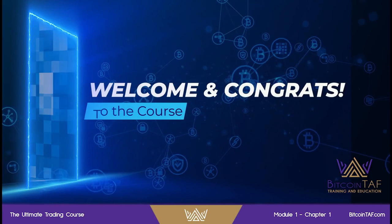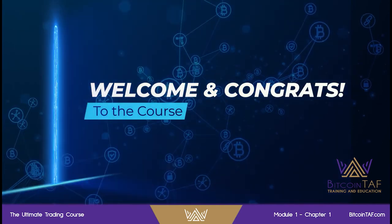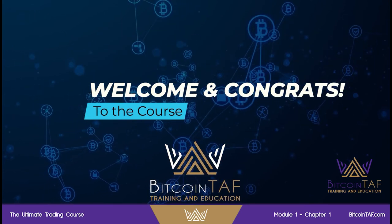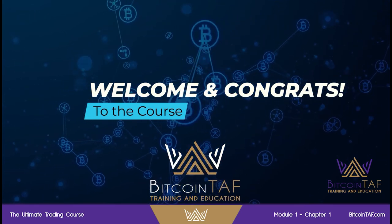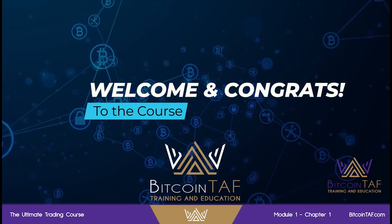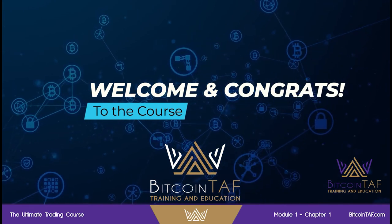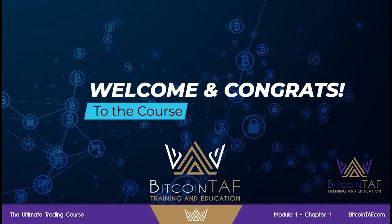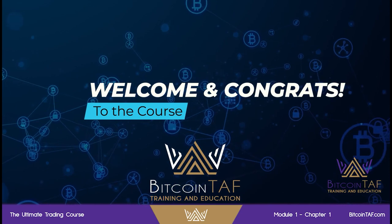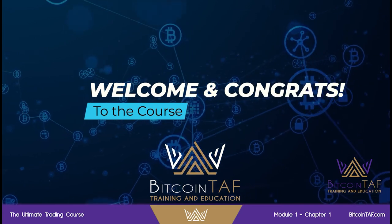Welcome, dear subscriber and fellow trader. Welcome to this Ultimate Trading Course, proudly presented by Bitcoin Trend and Forecast. I'm Nico LaRue, and I'll be your trainer and your guide through this very comprehensive program. But first, I want to congratulate you on taking these first steps in actually learning how to do this the right way, so that you don't waste any more of your time or any more of your money. When this course is over, I'm pretty sure and very confident that you will become a successful trader, have confidence,